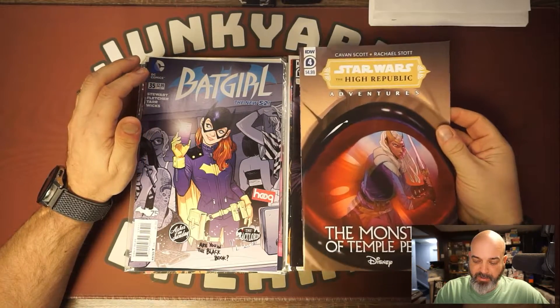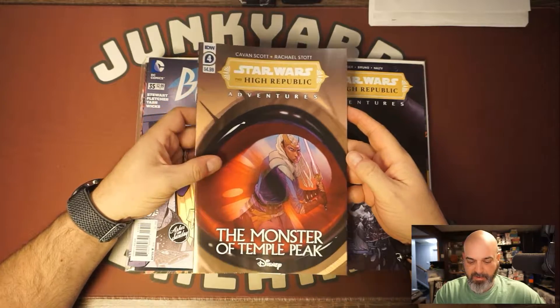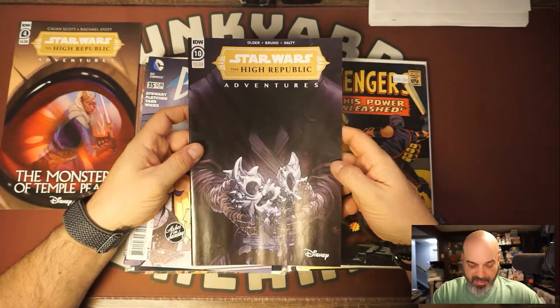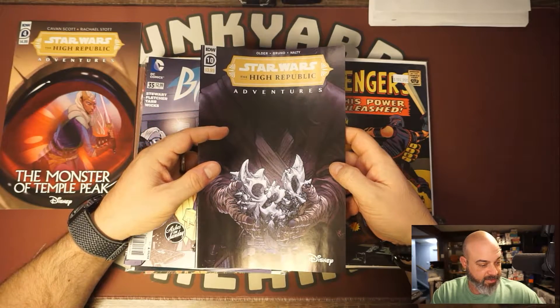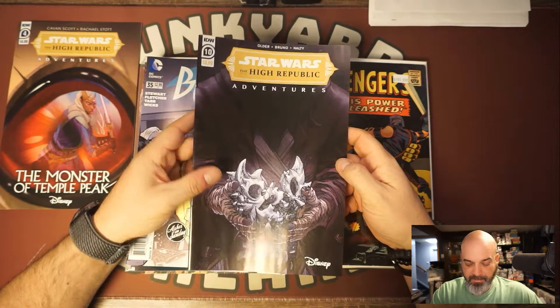Starting with the newer stuff that was in my mailbox: Star Wars High Republic Adventures number four, and Star Wars High Republic Adventures number ten. Number four is from Monster of Temple Peak, and number ten is from the main series.